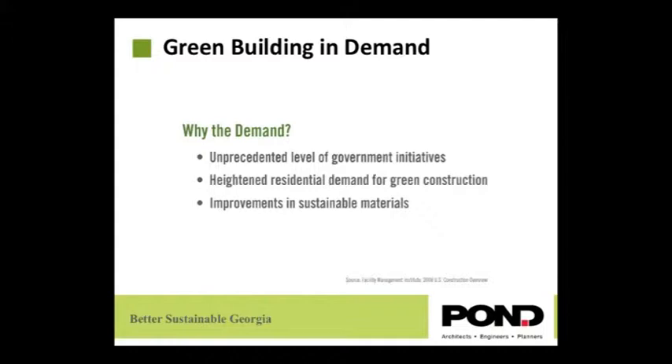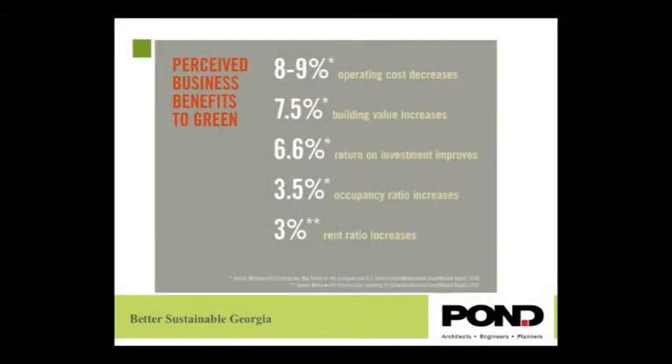There are also improvements in sustainable materials and that is increasing more and more. Now, how do businesses see green building? It increases the value of the building, decreases the operational cost, increases the return on investment, and the rent ratio and occupancy are going to be much better.